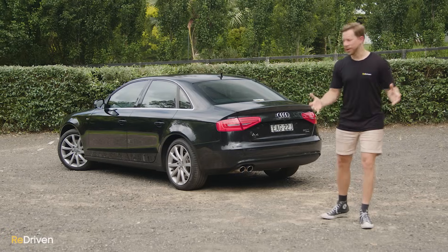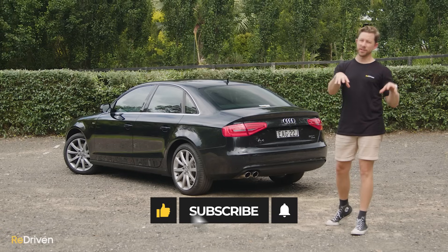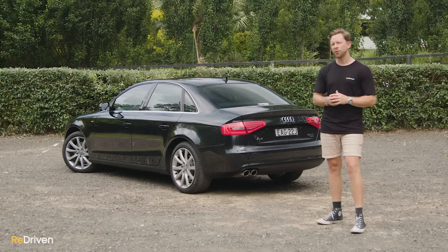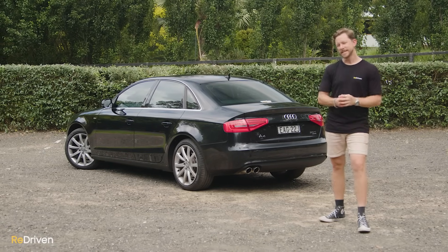Thank you so much for watching. What did you think of the A4? Let us know in the comments. Please hit those like, subscribe and bell buttons, and re-share this video and spread the Redriven name as much as you can, because the more you do that, the more of these videos we can make — and we'd love to keep making you guys the best content we possibly can. See you next time.